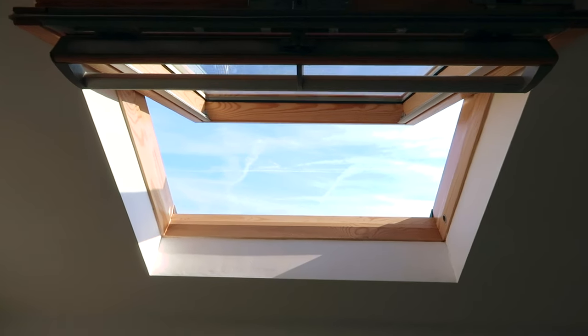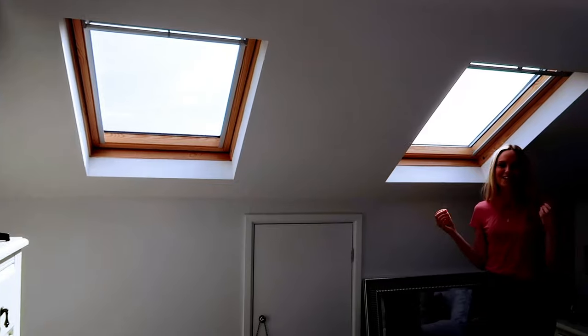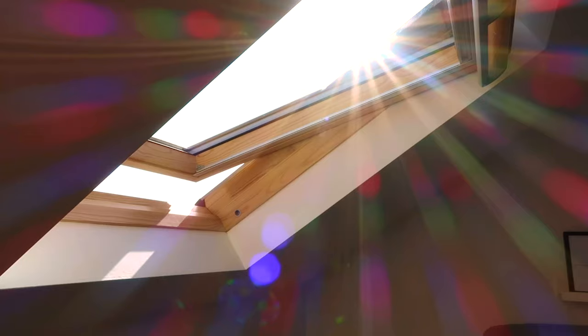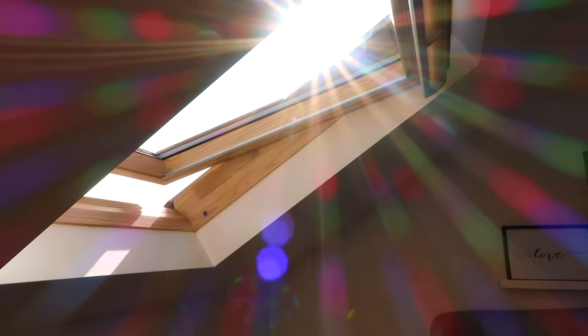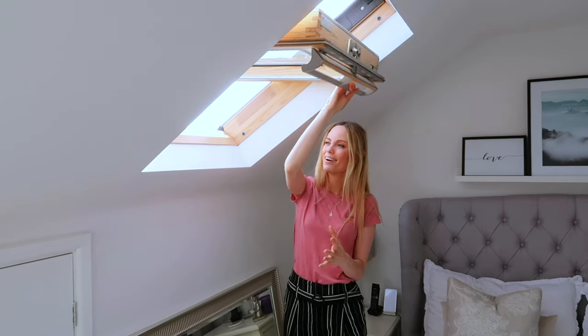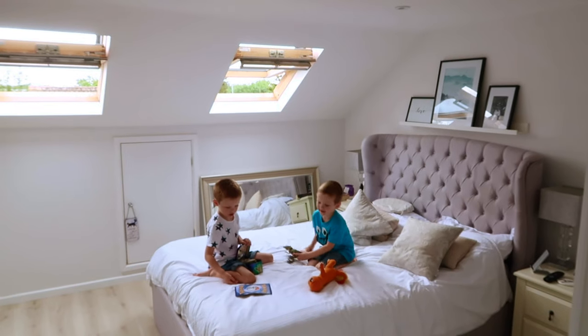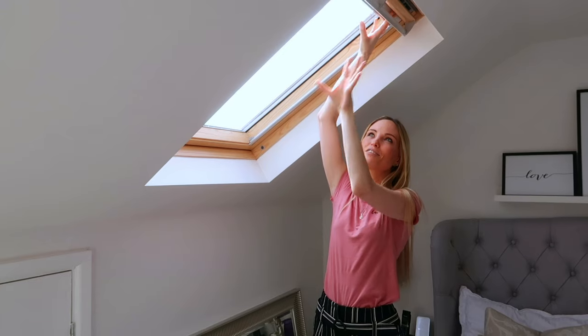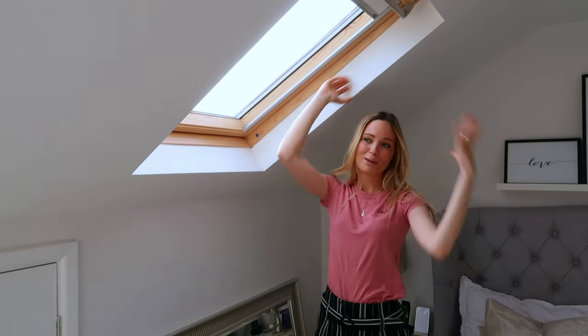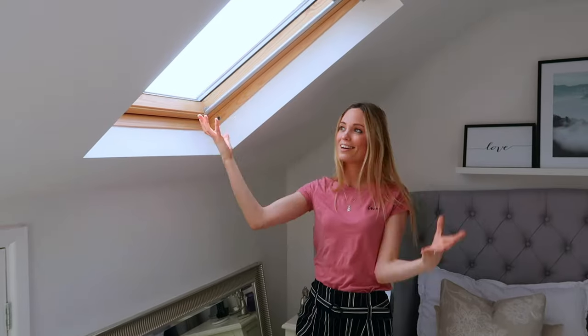We have got the Velux windows in here which I feel completely transform the room. It just makes it feel so bright and airy and spacious. They open completely up and bring in so much fresh air. We've got these Velux blinds in our Velux windows, which are very handy — it's amazing to lay on the bed and look up at the stars at night.